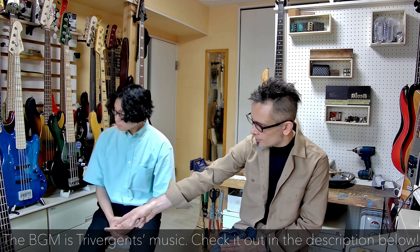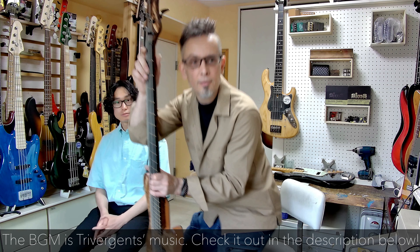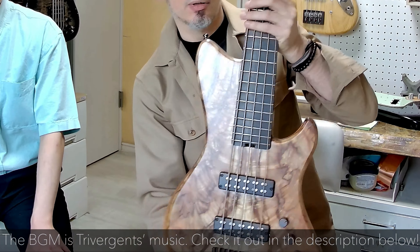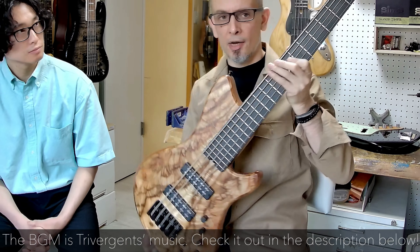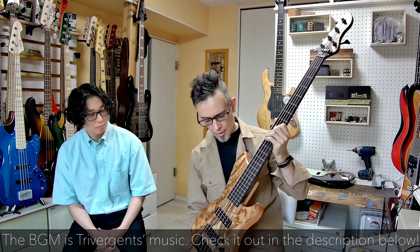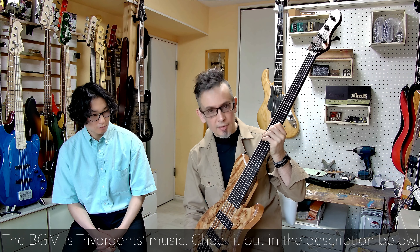And do you also do imports? I do, yes. Another aspect is imports. Here is one of the import brands that I like. This is a British brand called Alpha, and this one is a very special instrument, as you can see. They have a unique design. They're handmade entirely in Yorkshire, England, by Chris Alford-Obson and his team.